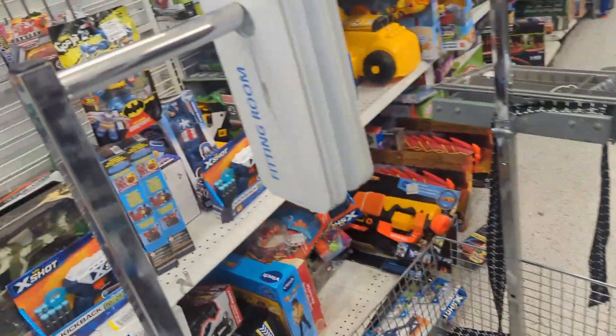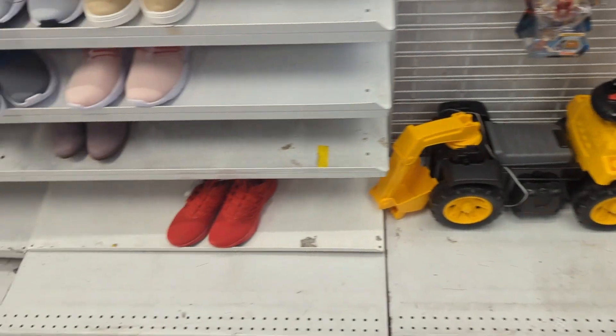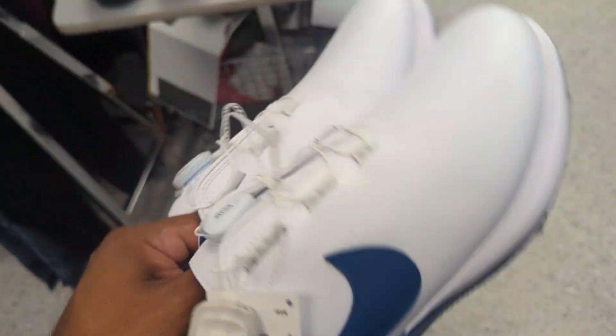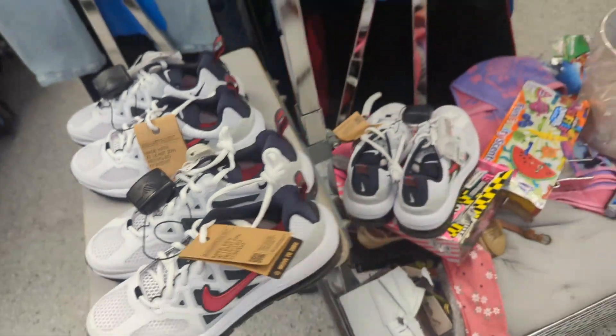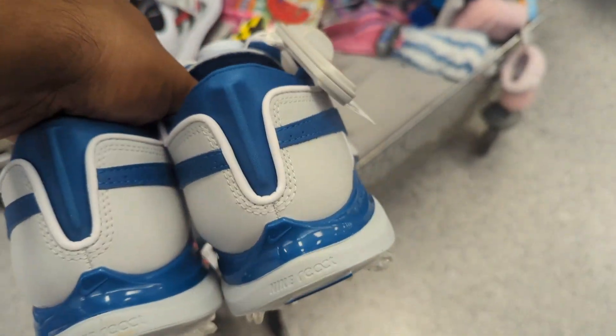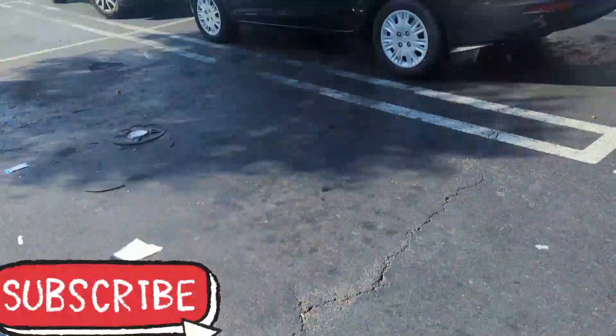I'll also start buying toys — but I'm looking for those rare toys that are really hard to get. I get everything on Christmas, trust me. Go follow me on Instagram because I post all this stuff there first.